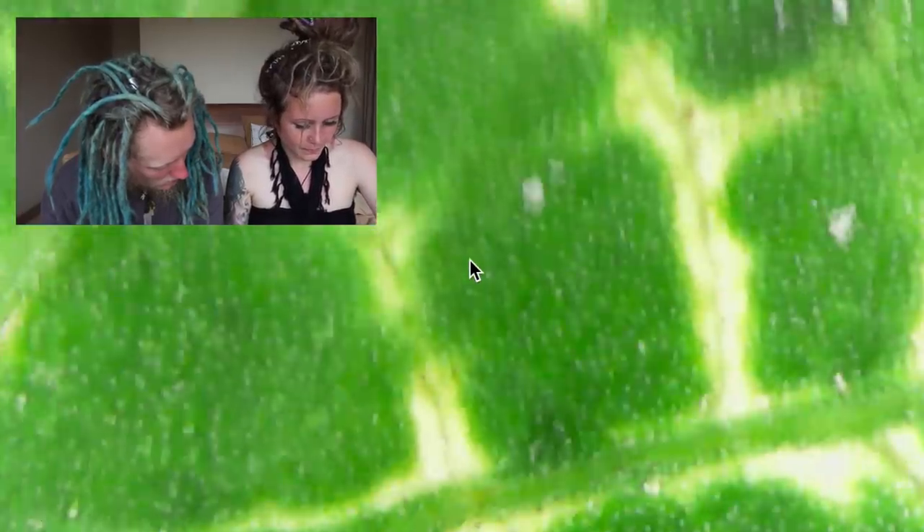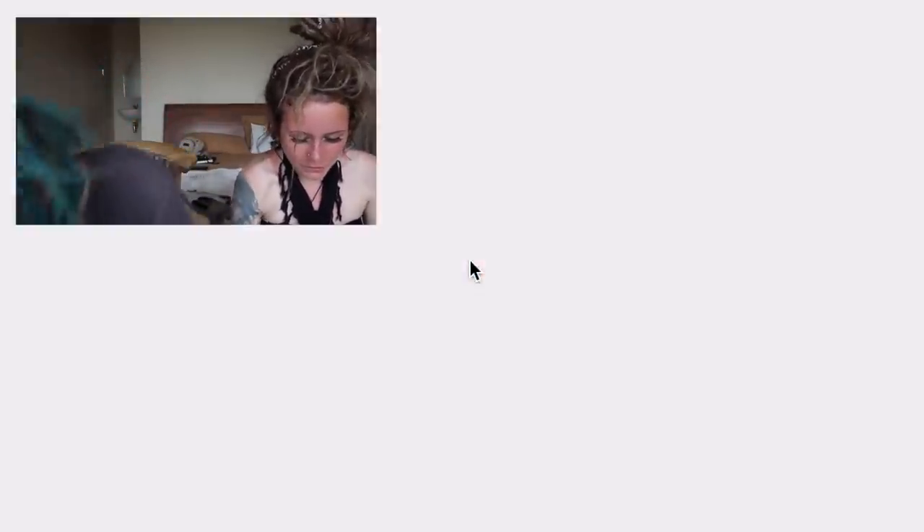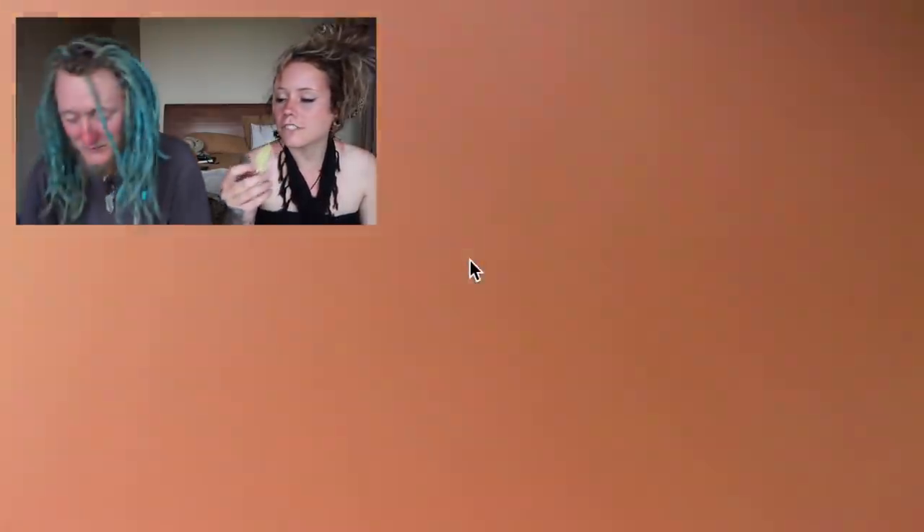Leaf. I mean this looks very leafy. I don't know what I was expecting really. Looks like a leaf to me. I've never seen such a leafy leaf in my life. Alright well it doesn't look that interesting but don't worry we have more leaves.